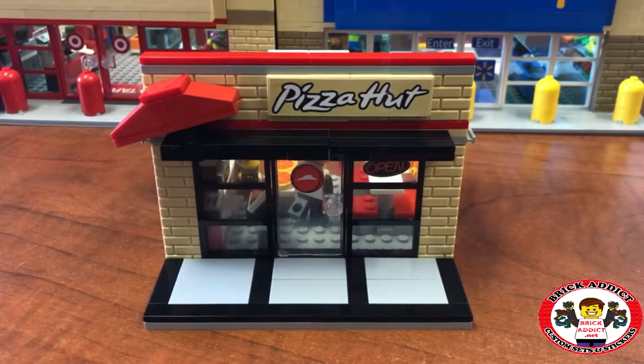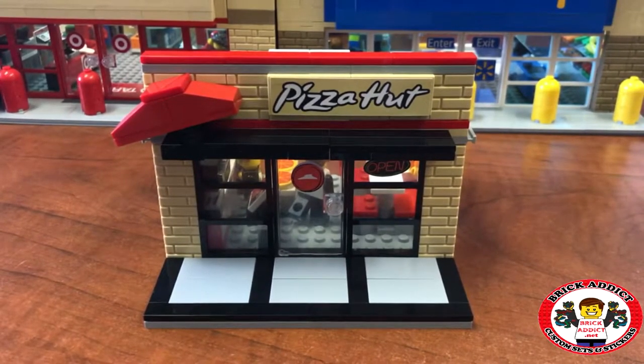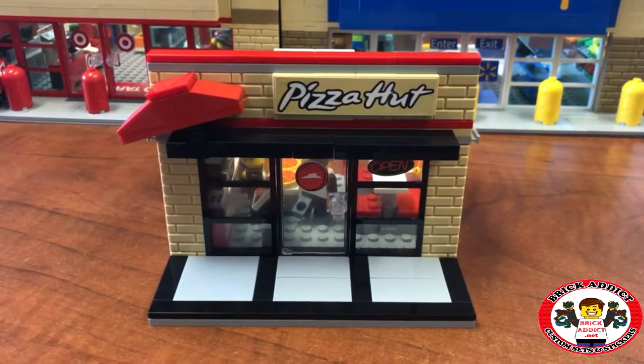Brick Addicts, LEGO lovers, ladies and gentlemen from all over the world, I welcome you today to the Brick Addict Pizza Hut!